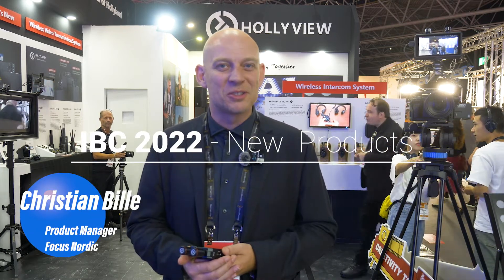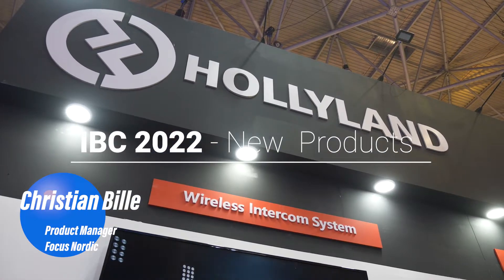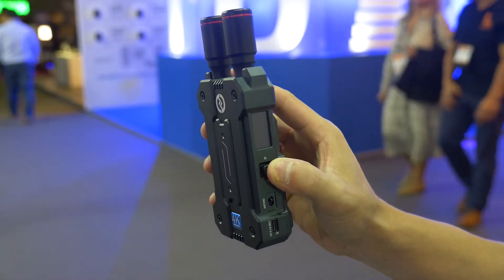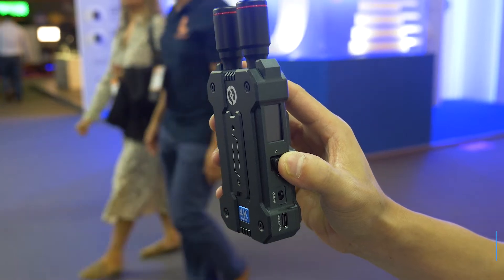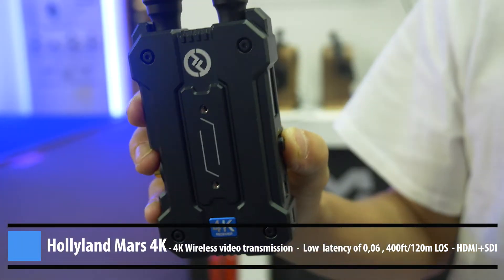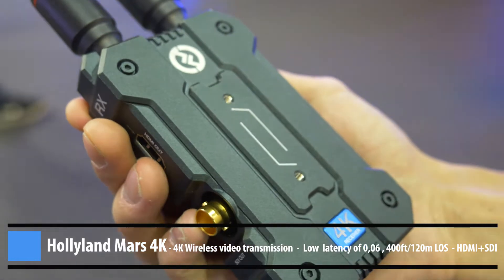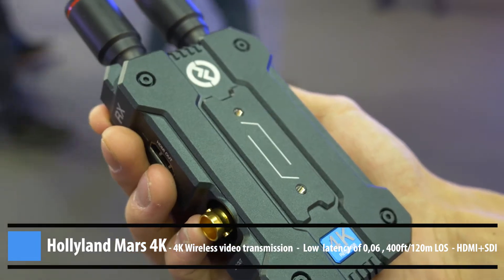It's pretty exciting to be here on the first day at IBC where we just had a meeting with Hollyland to see some new products. In my hands I have the new Mars 4K — this is a new transmitter and receiver from Hollyland that does 4K transmission, which is kind of a first in this price range.